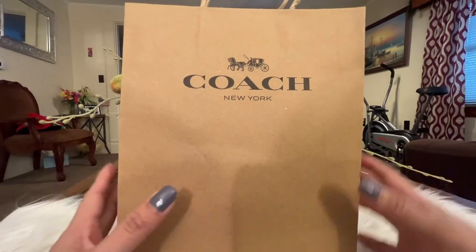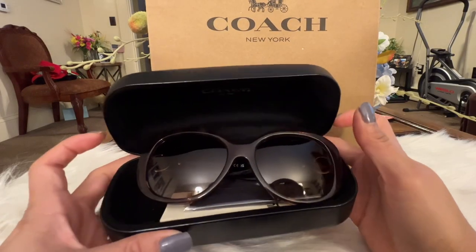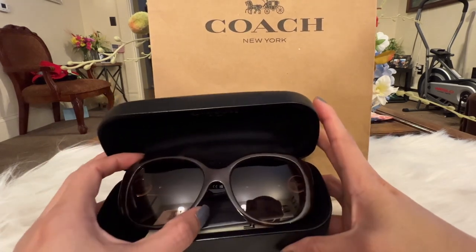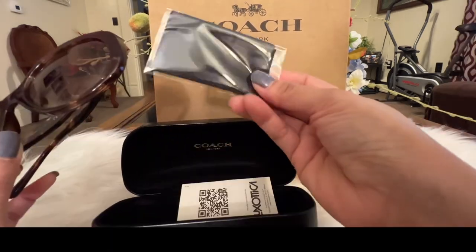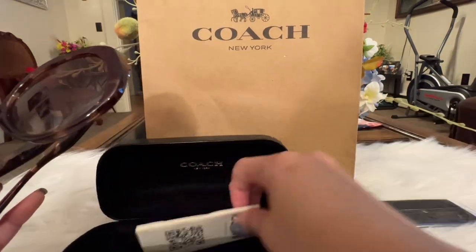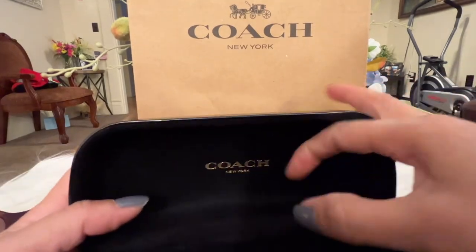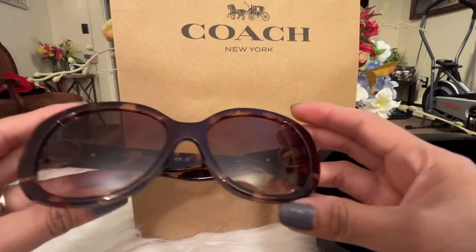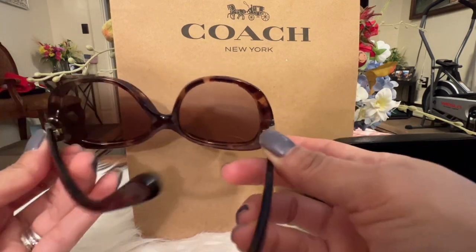Hello everybody, another deal finder here — it's 75% off! These are the oversized metal soft square sunglasses in pink turquoise. I actually purchased this at the store. It came with a microfiber cleaning cloth, a care card, and a Coach case as well. They're beautiful. The price was awesome — the original price was $199 but I got them for $48.